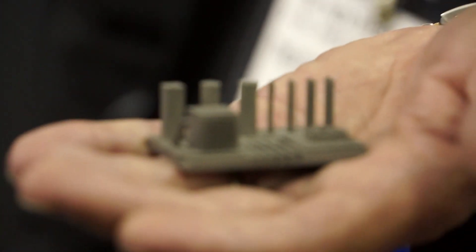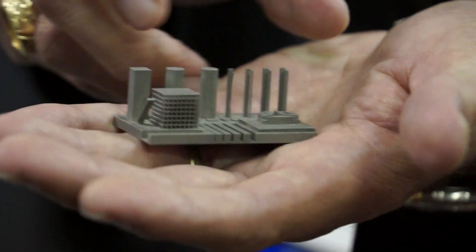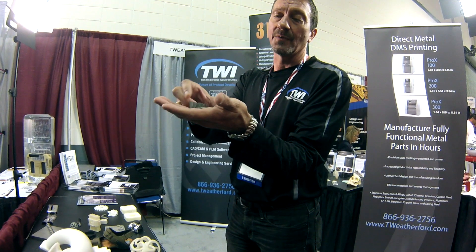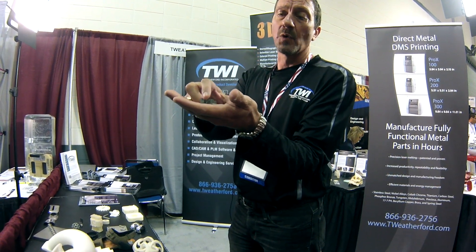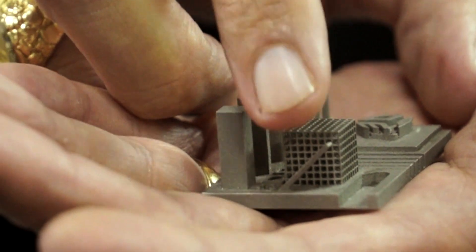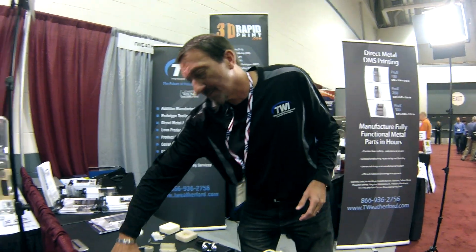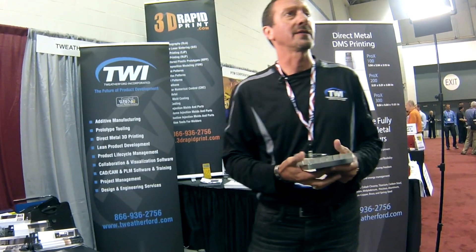If you focus on the little thread, there's a little wire there — 8,000 freestanding posts. On the side here we have a lattice, and more importantly we have a 45-degree angle part without any supports. All the other metals printers have to support geometry if it goes past 28 degrees. This is unique to our technology.